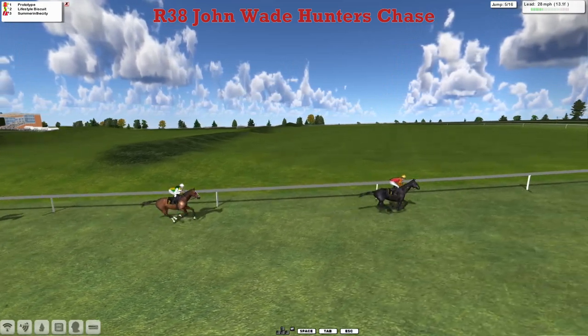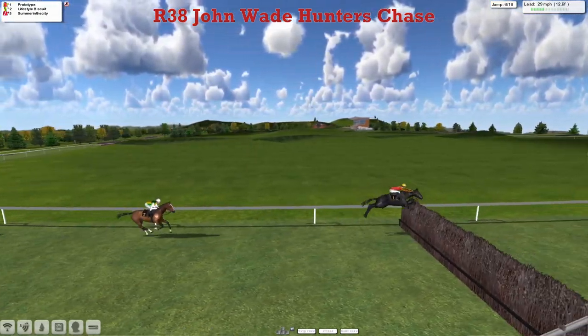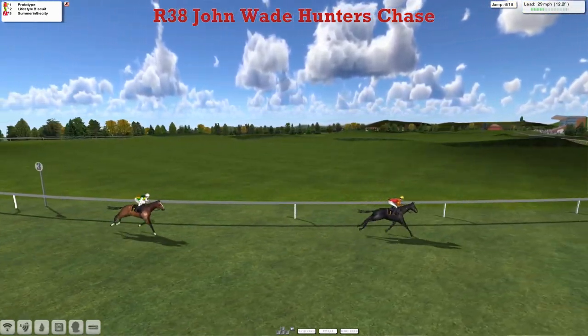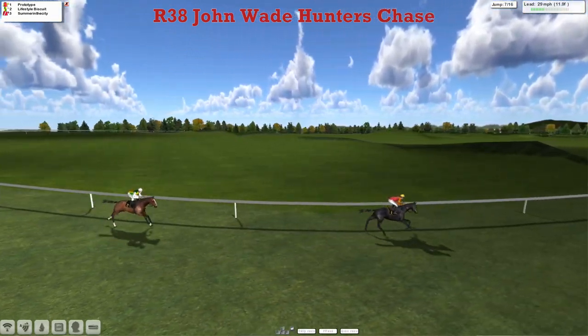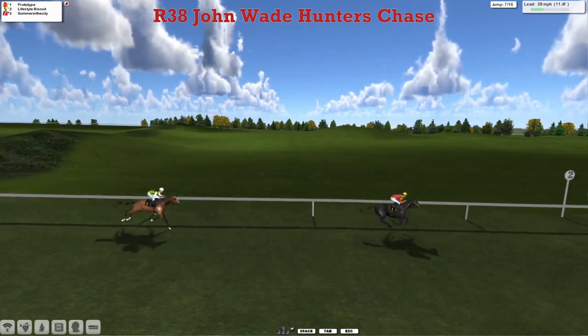Similar gap to Summer in the City. Indian Fowl — I used to call back in the day — jump to the next, we've got to jump further down. In 2nd, settle down now, then downhill, back into the straight, and then a full circuit to go. On Prototype, 3 to 4 lengths, Lifestyle Biscuit in 2nd.